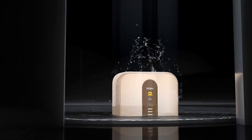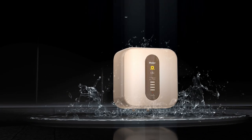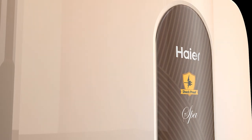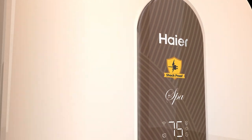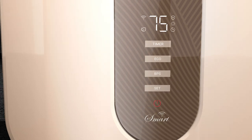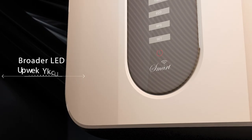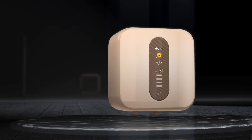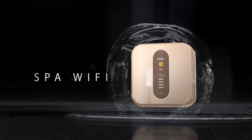Hire Shockproof Water Heater presents the new Spa series. With a new champagne gold appearance, it is perfectly suitable for various bathrooms. Spa Wi-Fi with shockproof technology converts 220 volts to 12 volts, which is a unique feature of Hire Shockproof water heaters.